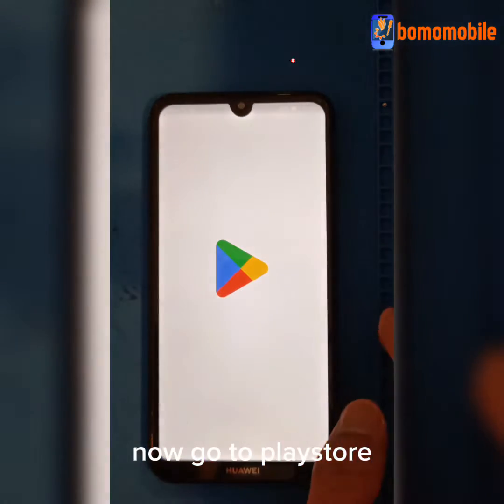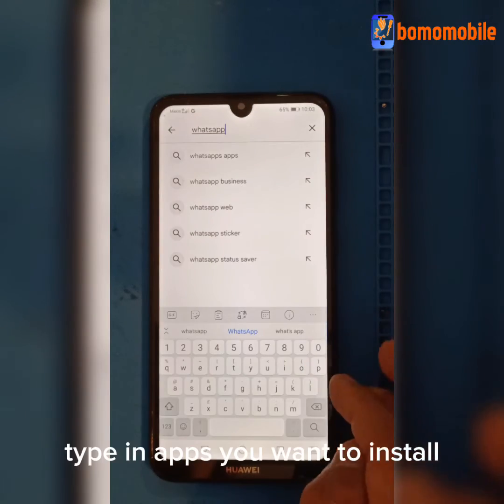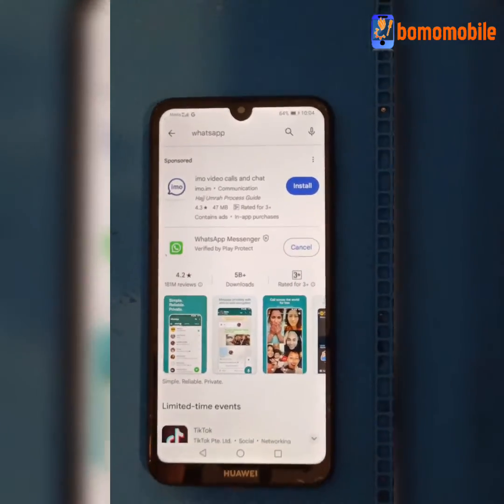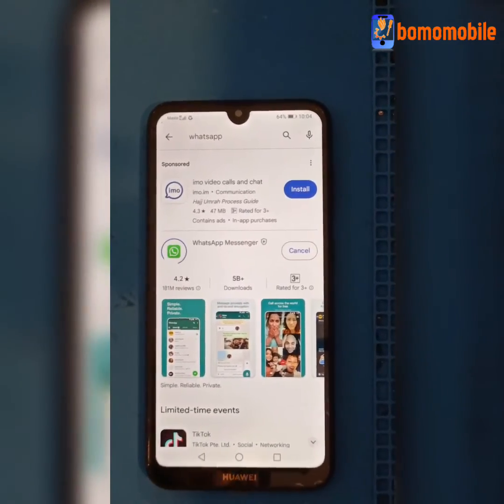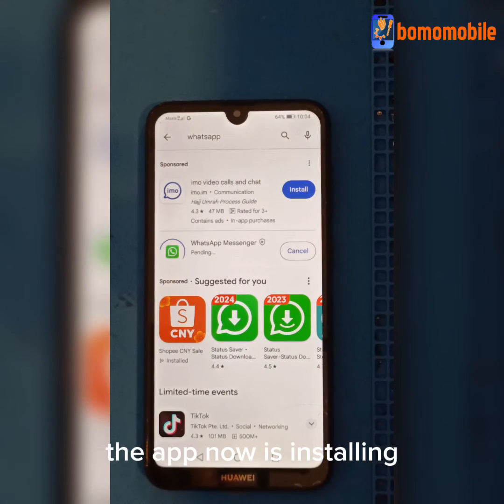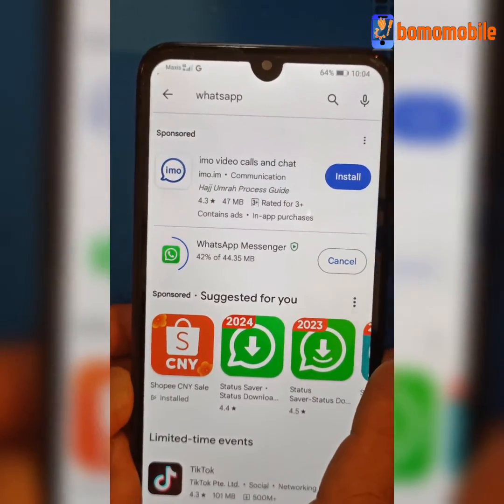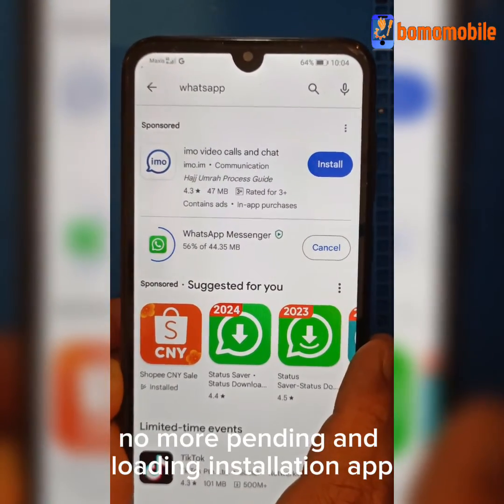Now go to the Play Store, type in the apps you want to install, and press Install. The app is now installing — no more pending and loading installation.